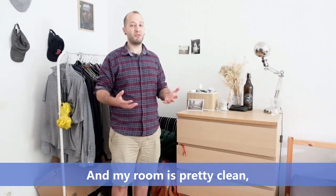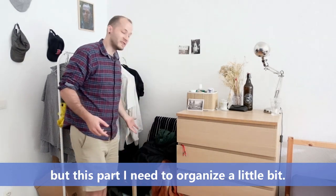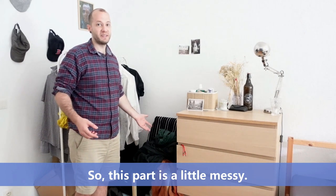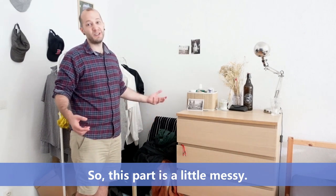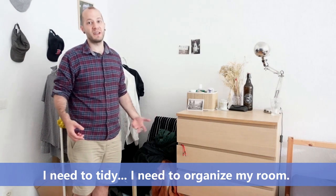My room is pretty clean but this part I need to organize a little bit — so this part is a little messy. I need to tidy. I need to organize my room.